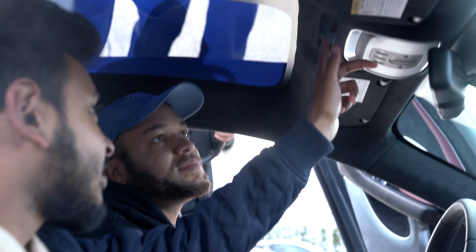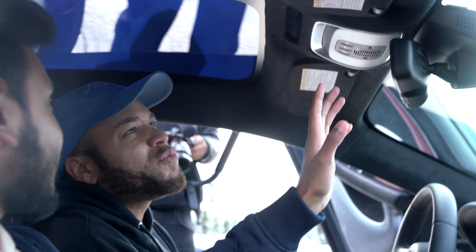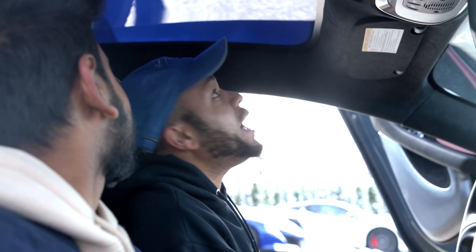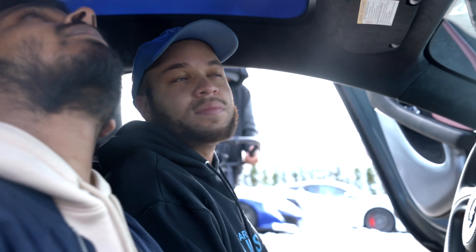There's a little touchscreen bar right here — it reminds me of the MacBook Pro touch bar. It has that same kind of style, I like it. And when you look up, the roof is blue — it's a panoramic glass roof, but for some reason it's blue right now. I think you can change the color or something.